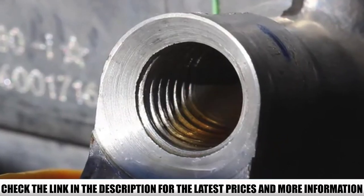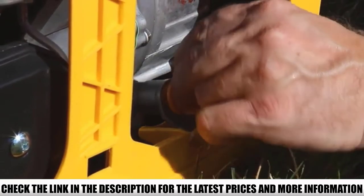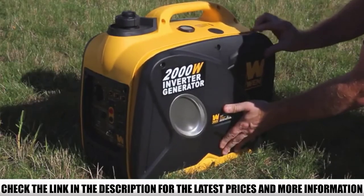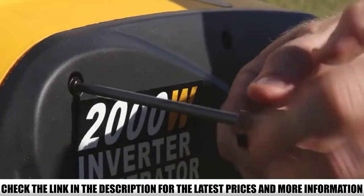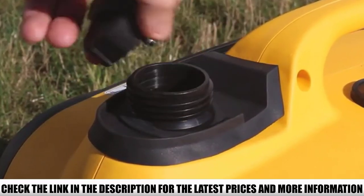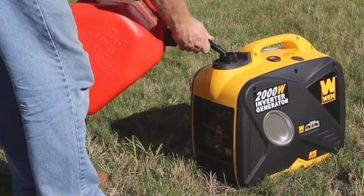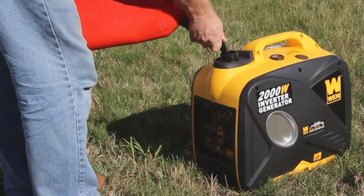What I found really nice about this generator is that it has an eco-mode that can charge sensitive devices without frying circuits by automatically adjusting fuel consumption. Being one of the quietest generators, the WEN 56200i has an OHV engine that runs at only 51 dB for about 6 hours — enough time to enjoy a TV program, cook a meal, or power a small device overnight.